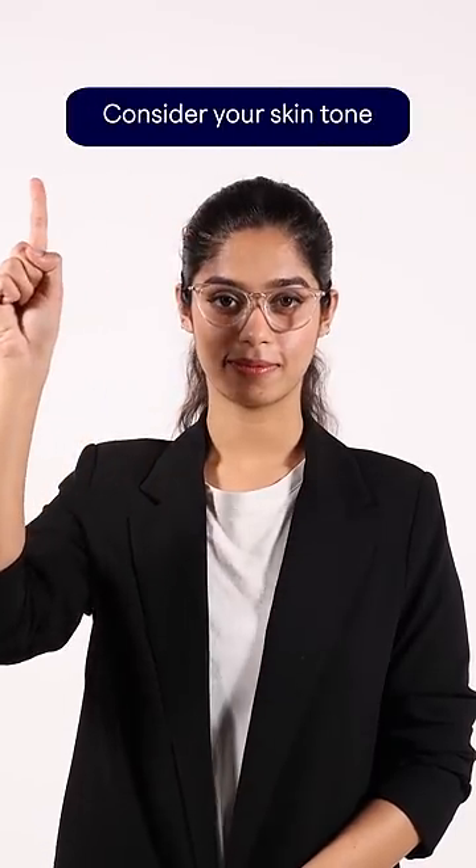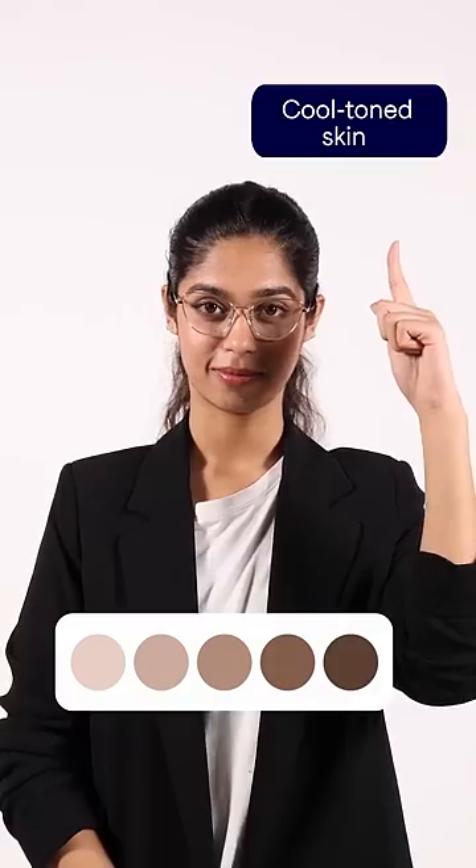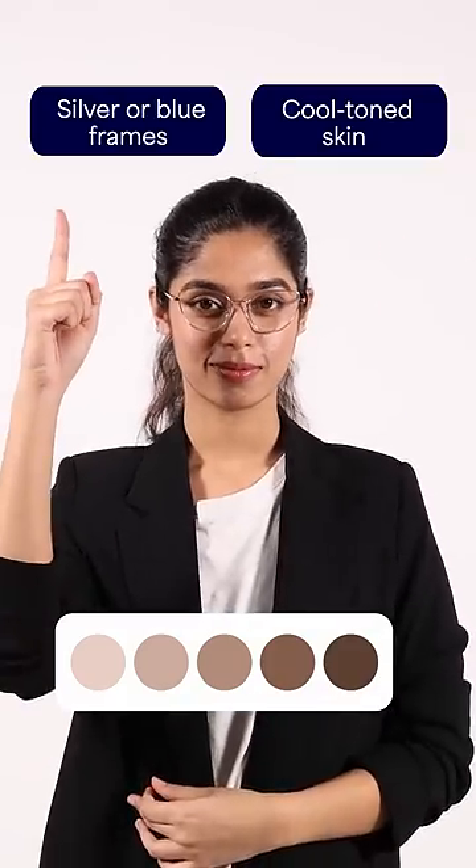Step 3: Consider your skin tone. If you have a warm toned skin, look for frames in colors like gold or brown. If you have a cool toned skin, look for frames in colors like silver or blue.